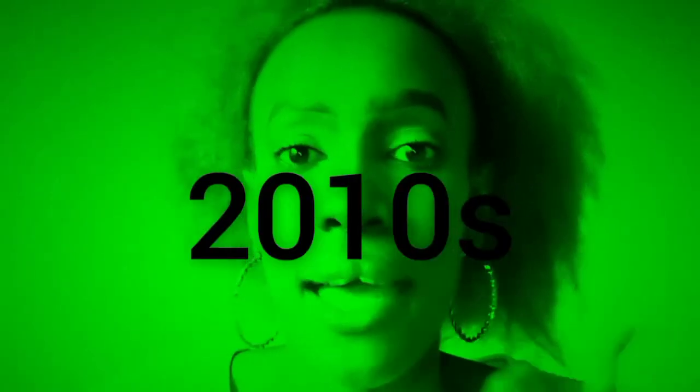That trend was left in the 2010s. Highlighting and contouring your face — the highlight, the contour — so 2010s. The third makeup trend that is so last decade is bright lipstick.